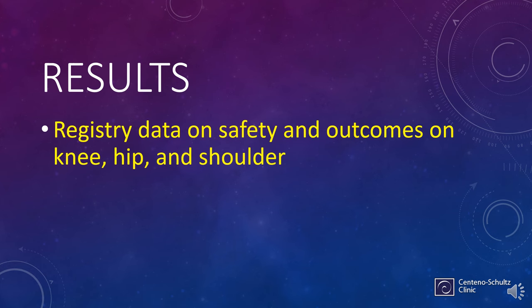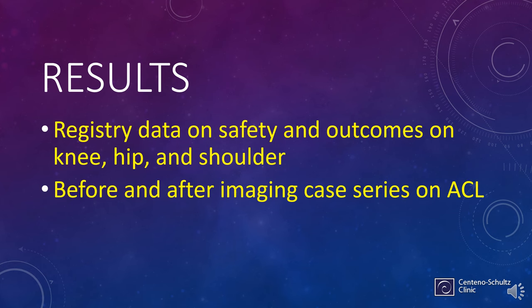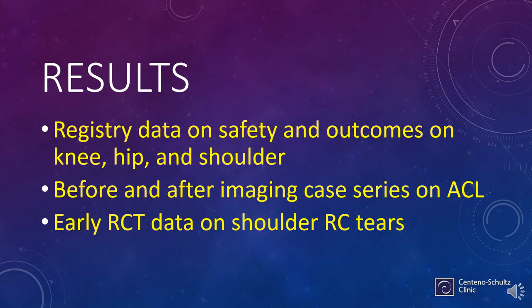We're going to focus on knee, hip, and shoulder, even though the registry tracks other things like foot and ankle, hand, wrist, and spine. We'll also look at some before-and-after imaging case series on ACL, which is really interesting information, and some early RCT data on shoulder rotator cuff tears.